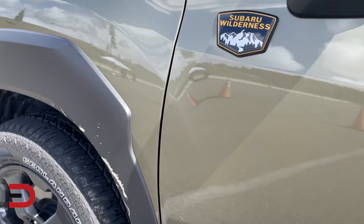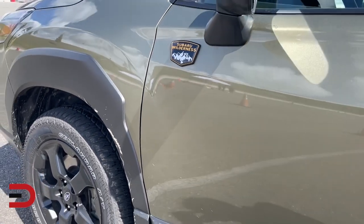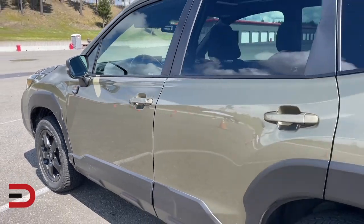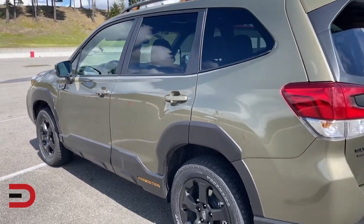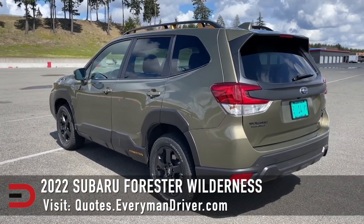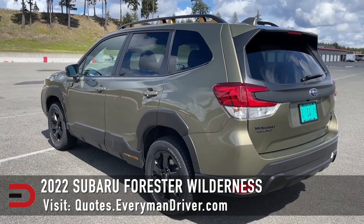This has a four-cylinder 2.5-liter horizontally opposed boxer engine, dual overhead cam, 182 horses, 176 pound-feet of torque. Gets 25 city, 28 highway for fuel economy. Can tow 3,000 pounds. And I'm going to give it a roll today.